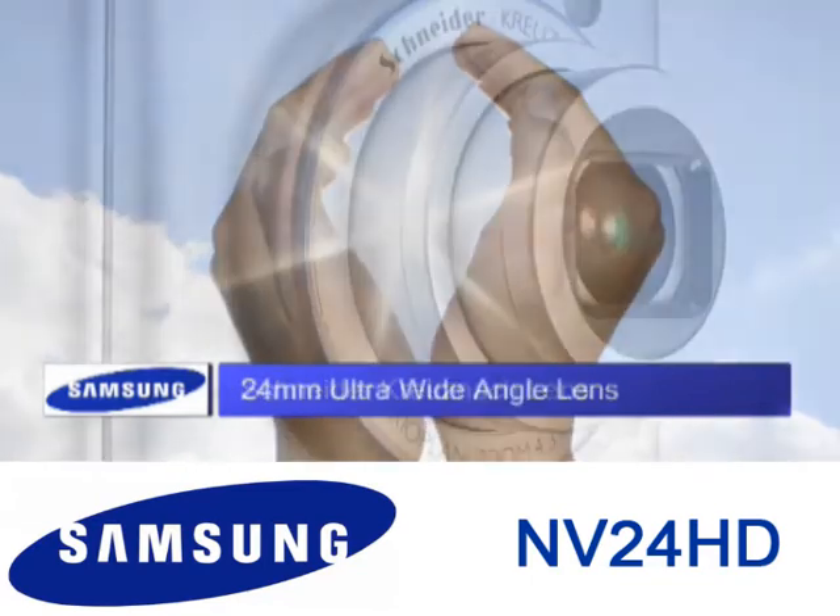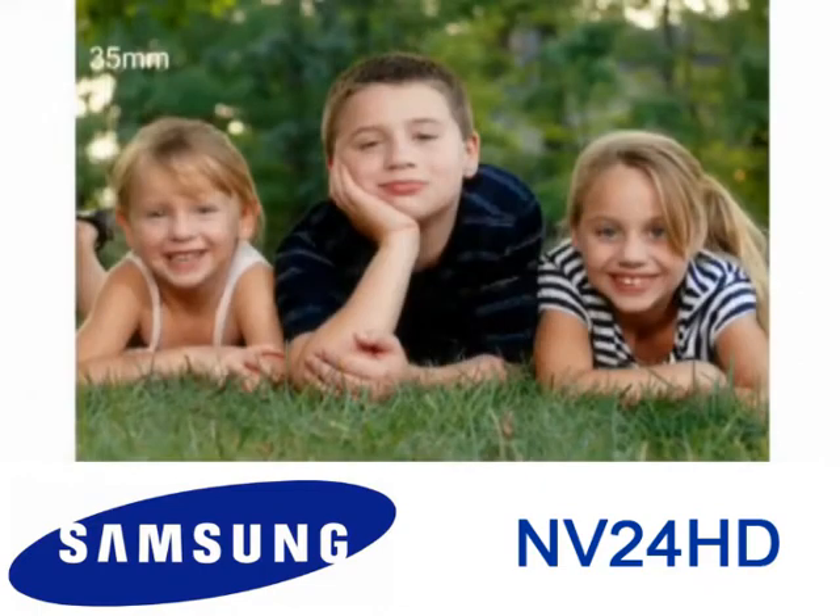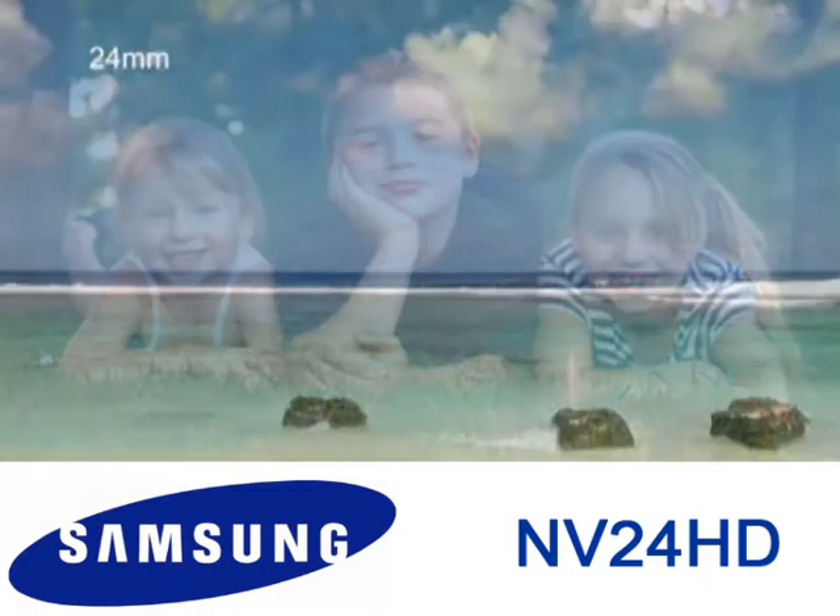In addition, the NV24 has a large 24mm ultra-wide angle lens, which is ideal for composing group or landscape shots.